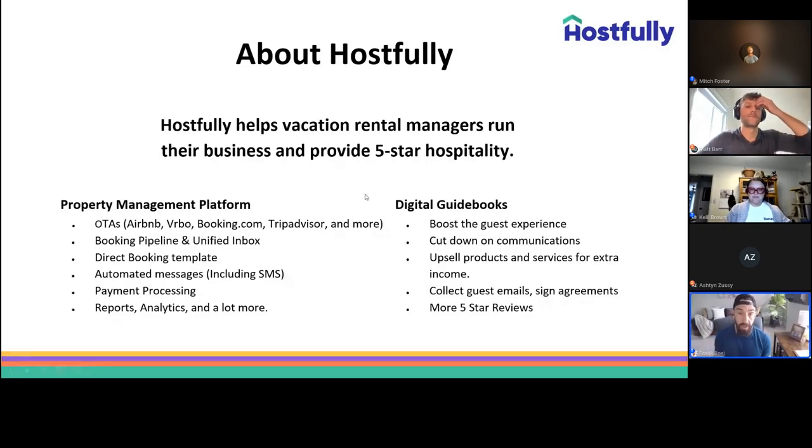The guidebook is a beautiful platform focused on enhancing the guest experience. It makes it easy to share important information about guests' trips — check-in details, directions, house manual, and your favorite recommendations. This boosts the guest experience, cuts down on communication, helps get five-star reviews by building rapport with your guest, and includes a great upselling feature to increase your overall income.